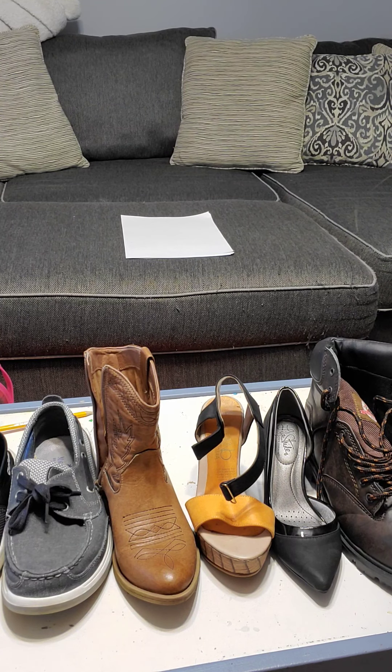Hello boys and girls! I hope you had a great week. I see a few shoes in front of me. If you are doing the shoe project, you will need to go find yourself a pair of shoes in order to do this project.